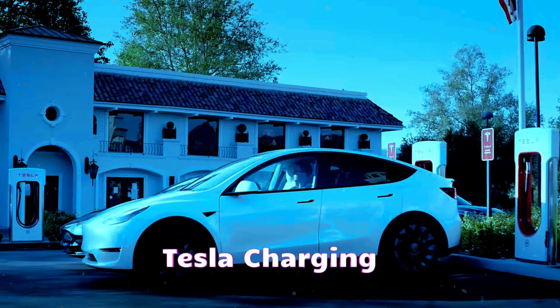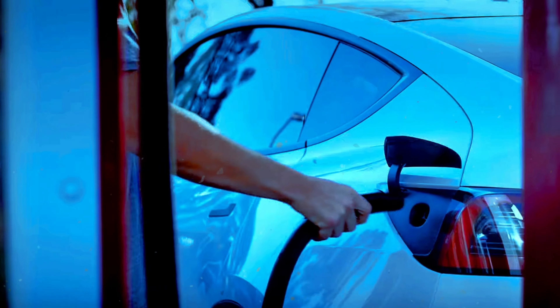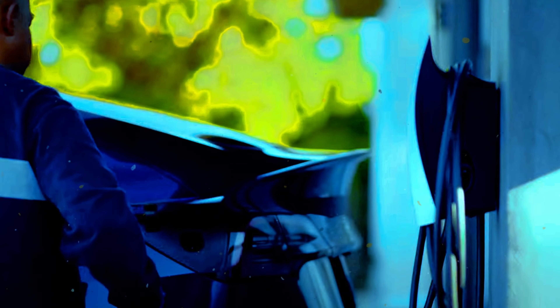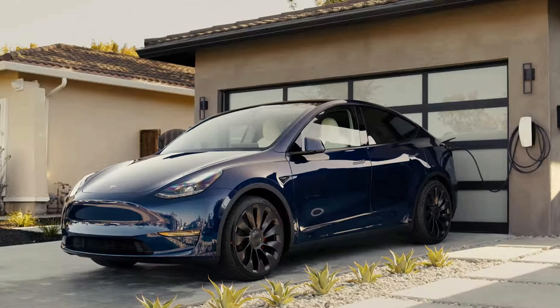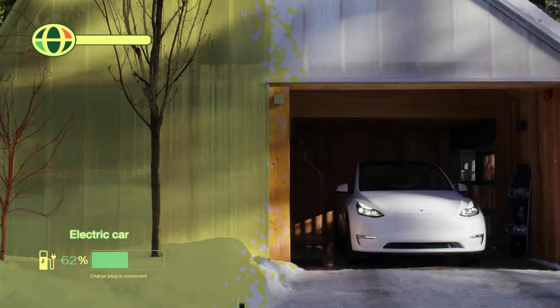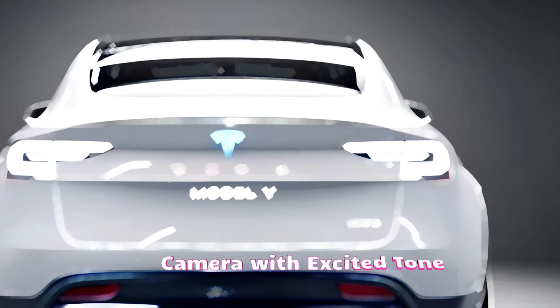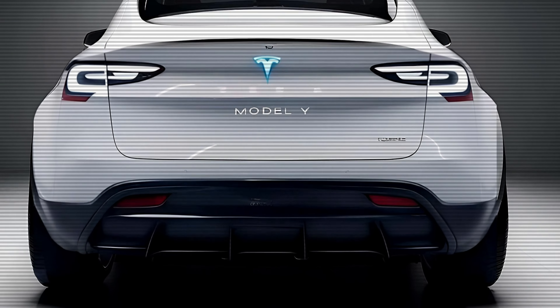Charging and range will still be top tier. The updated Model Y should continue using Tesla's innovative battery technology, ensuring fast charging times and long road trips without constantly stopping. We're talking up to 450 miles of range on certain variants.